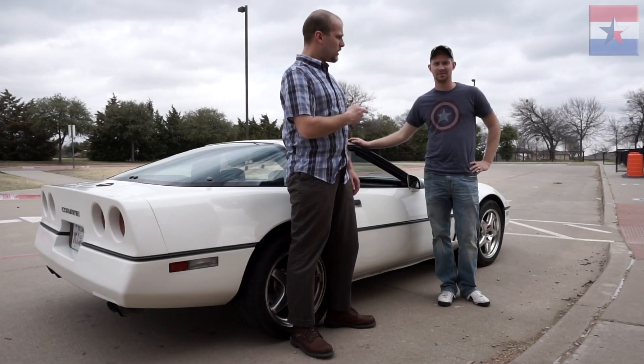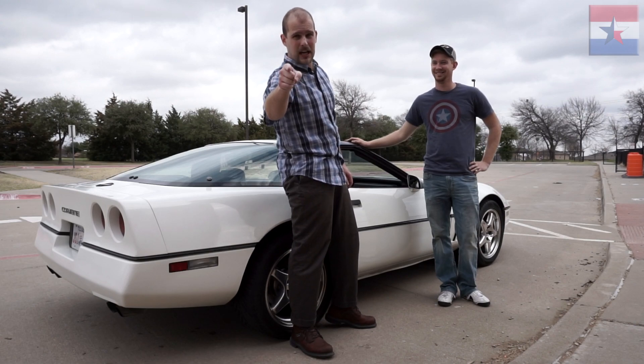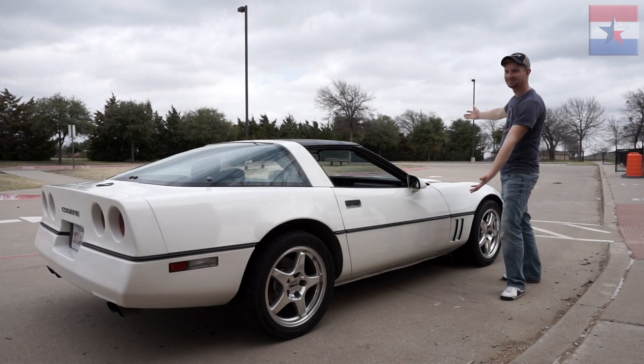Hey guys, what's up? Dutch Texan here. Next to me is Corvette Ben. Subscribe to him because he's a YouTuber just as I am, only he's more awesome. And today we're going to review this C4 Corvette.